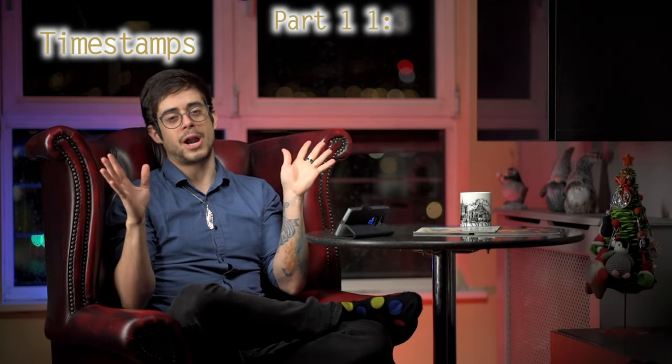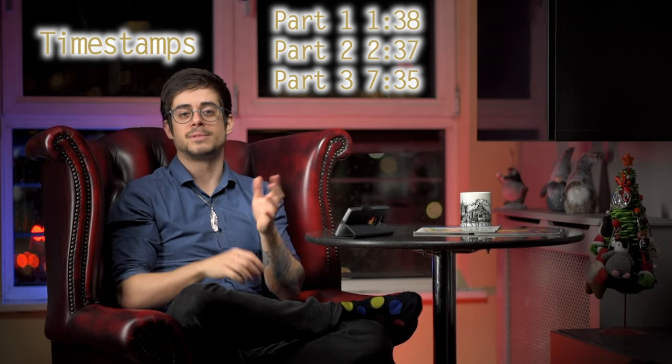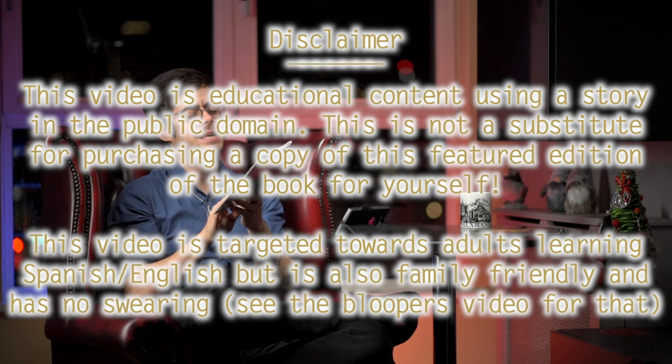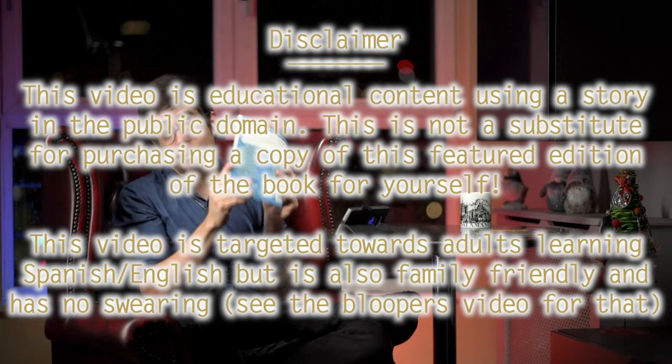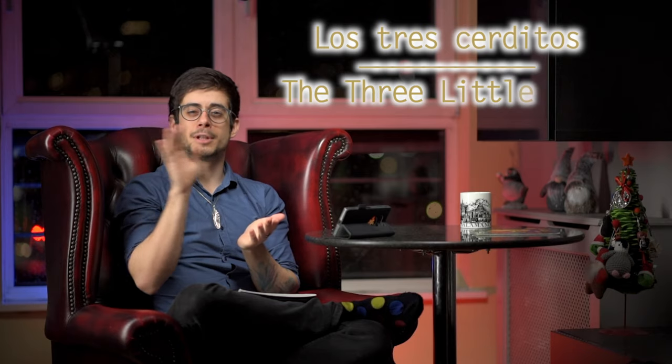I've structured this in three different parts. The first part is key vocabulary you need to know to understand the story. The second part is me reading the whole story only in Spanish, so you will definitely need those words. The third part is me reading it in English and then Spanish, so you can hear all the full translations. The books I'm using — the Brighter Child Keepsake Story Collection English to Spanish — I use them with my students too. I'll leave the links in the description below. Today's story is going to be 'los tres cerditos' — the three little pigs.